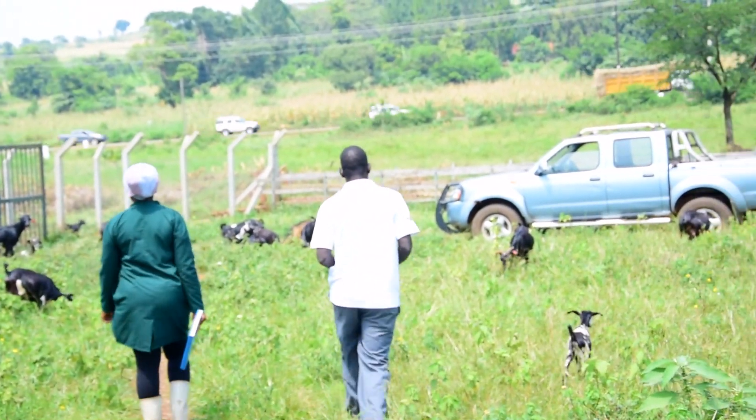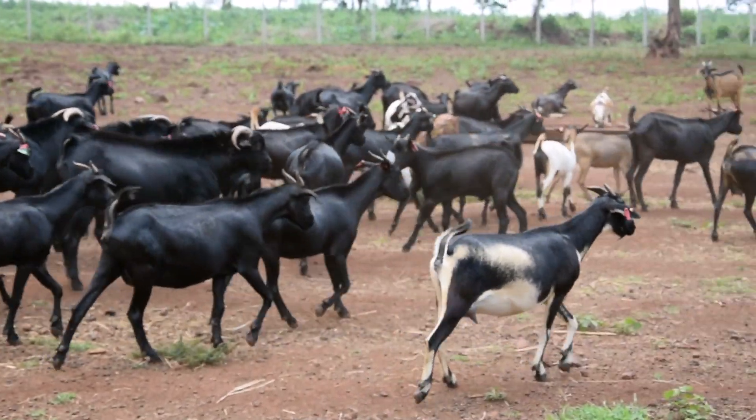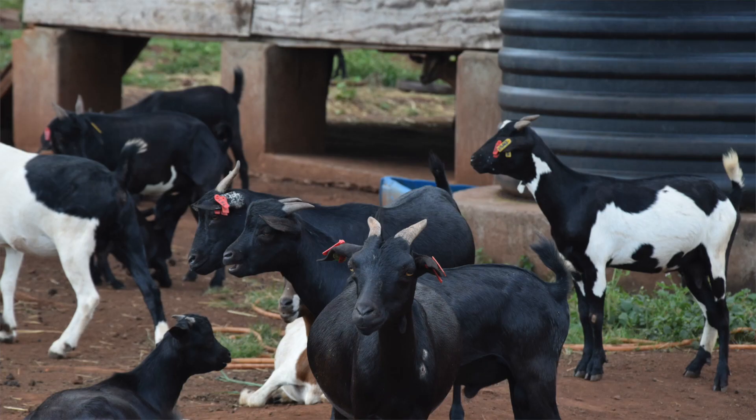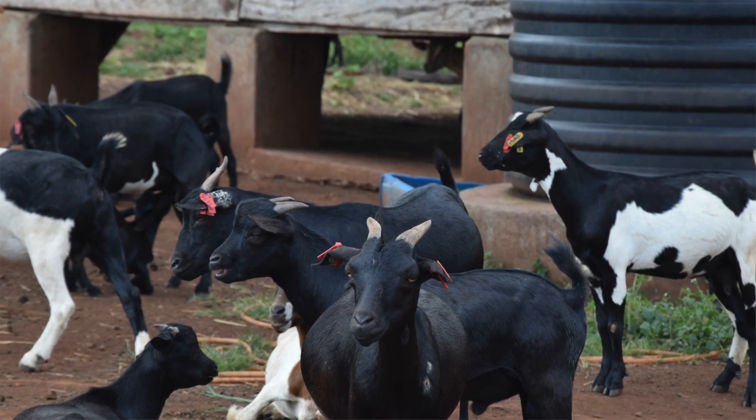The feeding of goats is a very important factor that affects their performance. It is important to note that feeding constitutes 60% of the total cost of livestock production. We feed these goats so as to provide nutrients for the animal's body, to enhance development, growth, maintenance, and reproduction. And these nutrients we categorize into mainly five.